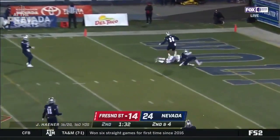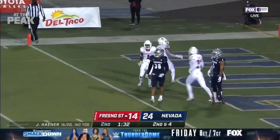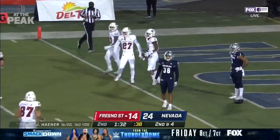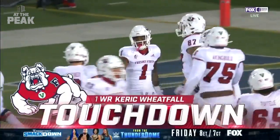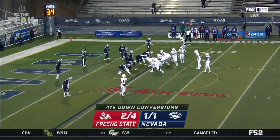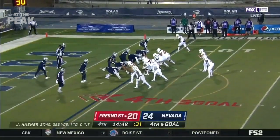Hayner throws down the seam and it is caught for the touchdown. Hayner delivers a strike with Wheatfall on the receiving end, and Fresno State is right back in it.